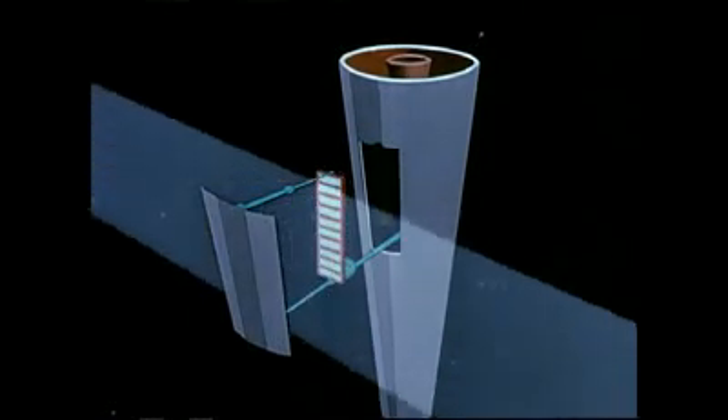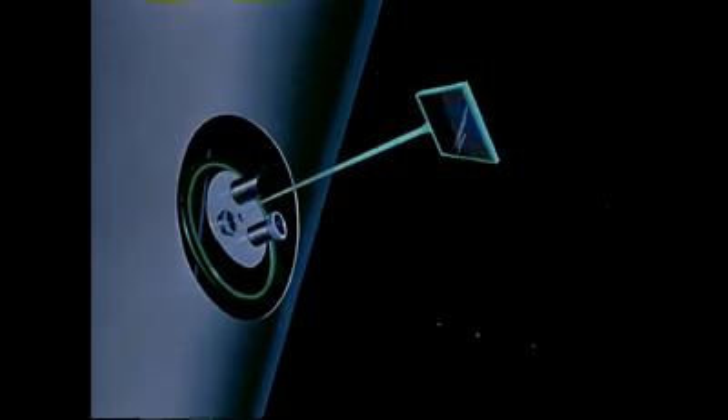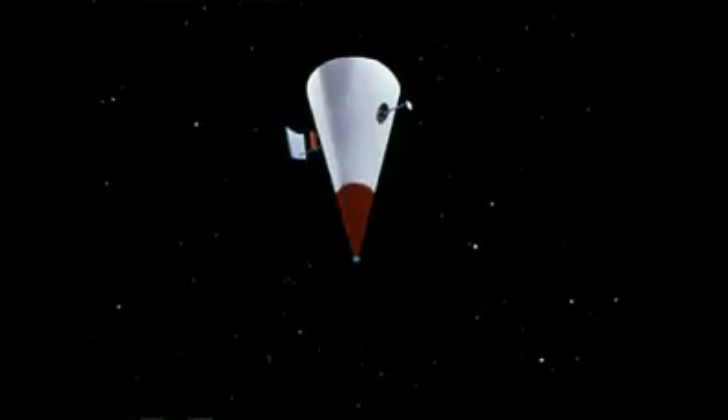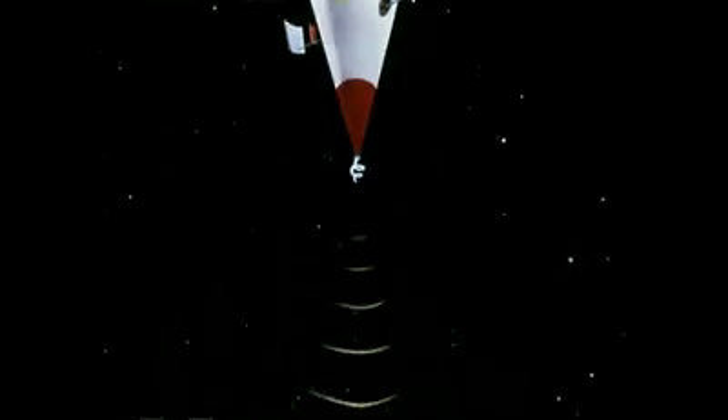Converting solar energy into electricity, there will be a television camera to give pictures of the earth as it appears from 1,075 miles up. We will collect very important data on the effects of the mysterious cosmic rays. Even hits by meteorites the size of a grain of sand will be recorded.